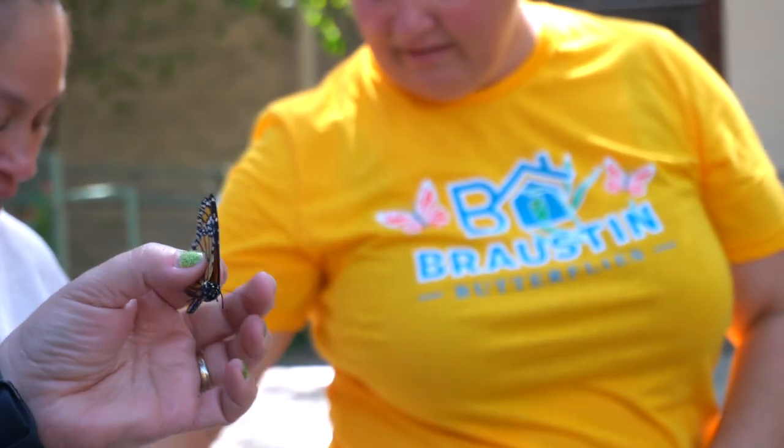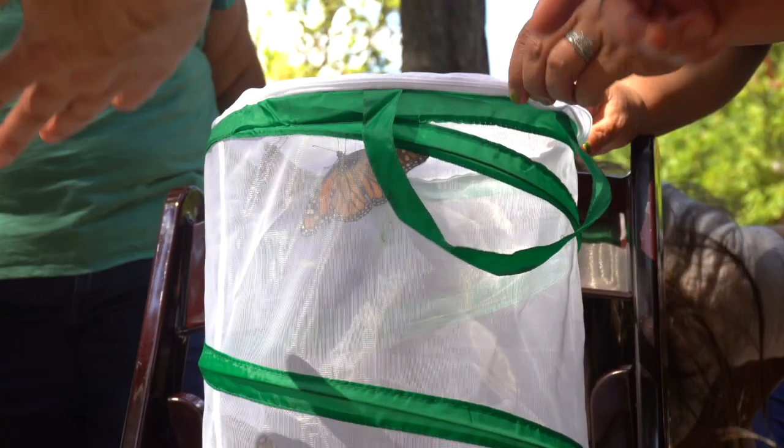Caterpillar Condos offers a hands-on learning experience for children ages 4 to 11 that's designed to spark curiosity, encourage participation, and support both intellectual and emotional development.